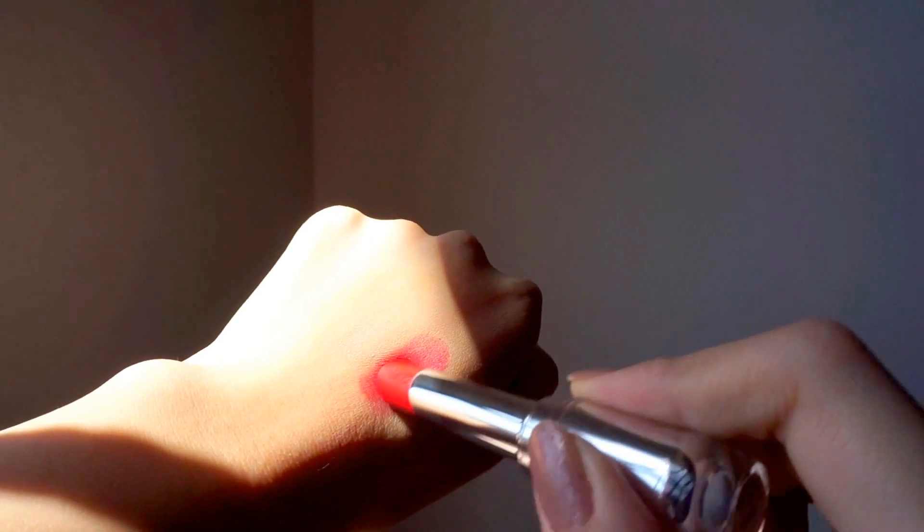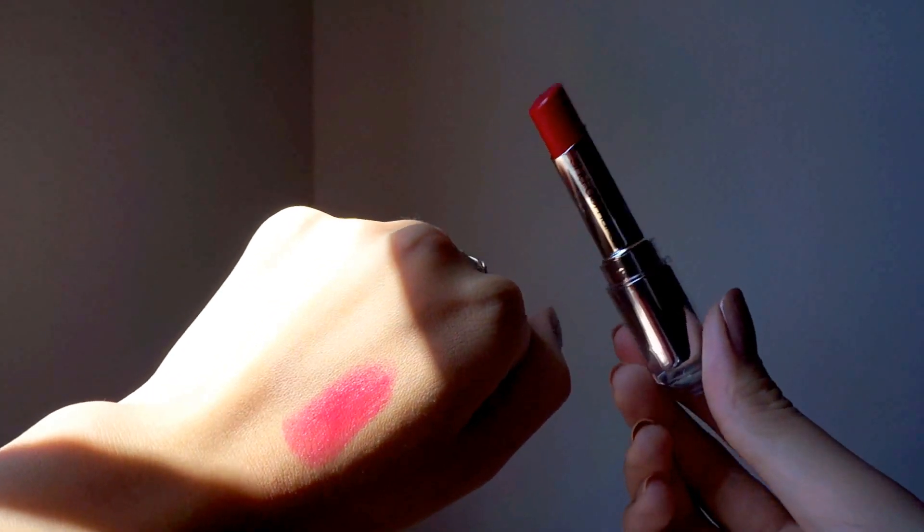Next from Shu Uemura is this lipstick called Spiky Rose. It is very moisturizing and it reminds me of the Serum Intense lipstick from Laneige. It's a very pretty pinky-red color but more of a sheer lipstick — great for layering, great as a daily lipstick, very versatile. I can't wait to try it out.